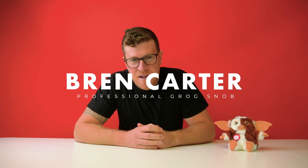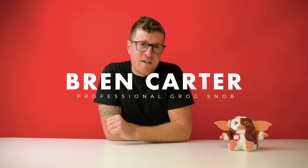G'day guys, it's Bren Carter here and we're back again. We're talking about something a little bit controversial - we're talking about closures and why there's so much heat in the debate between corks and screw caps.